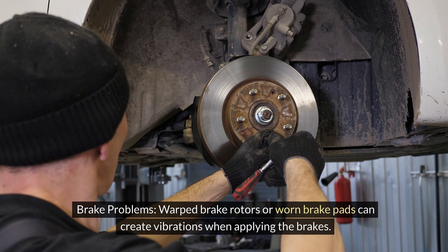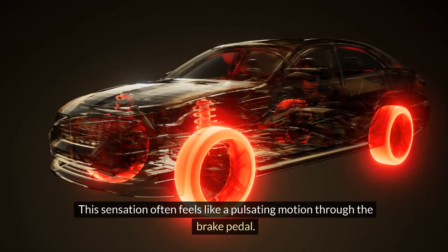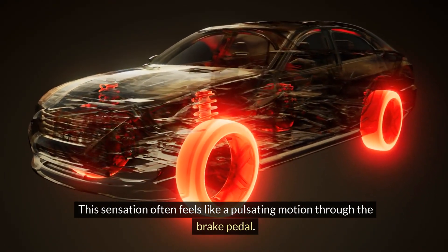Brake problems. Warped brake rotors or worn brake pads can create vibrations when applying the brakes. This sensation often feels like a pulsating motion through the brake pedal.